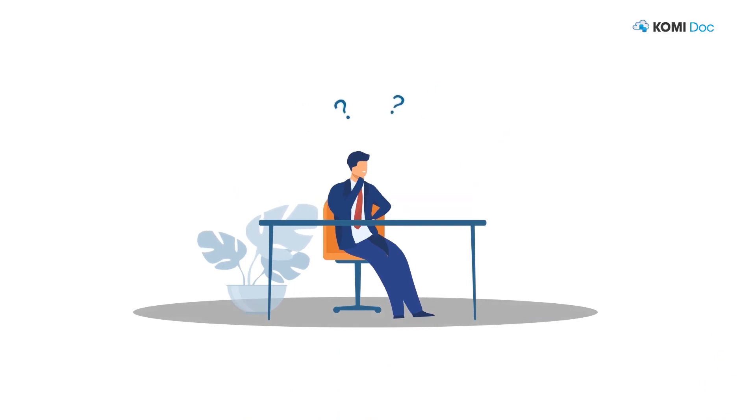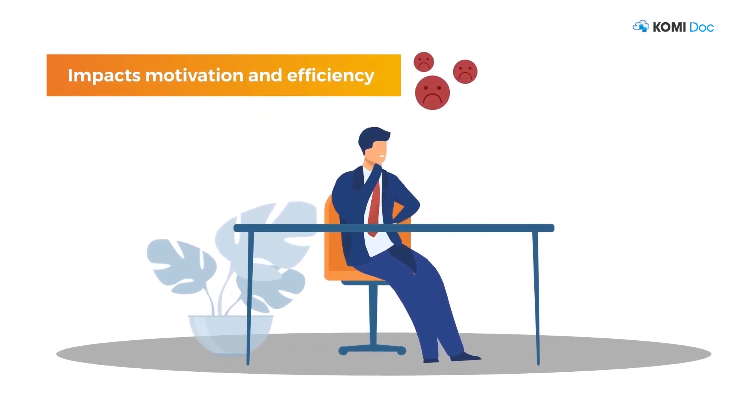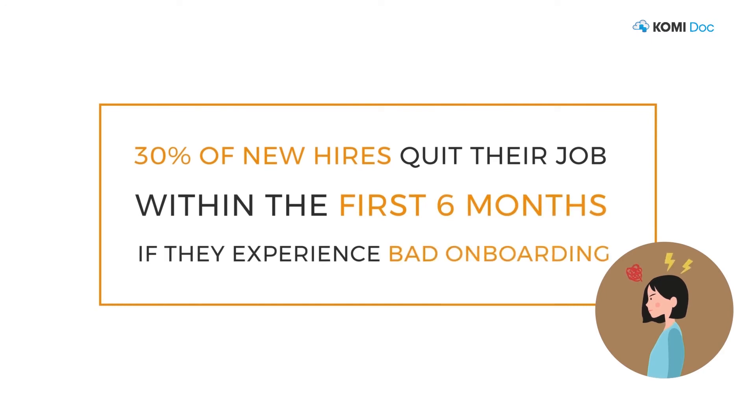Not providing new hires with essential equipment and resources from day one impacts their motivation and efficiency. 30% of new hires quit their job within the first six months if they experience bad onboarding.